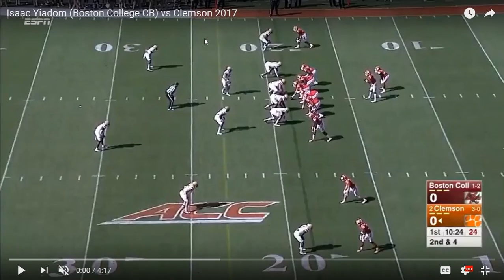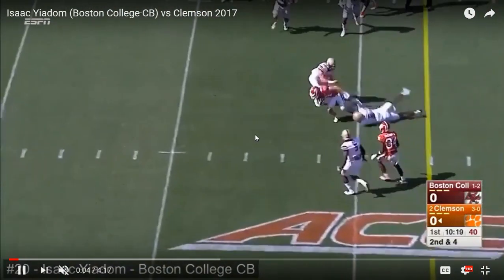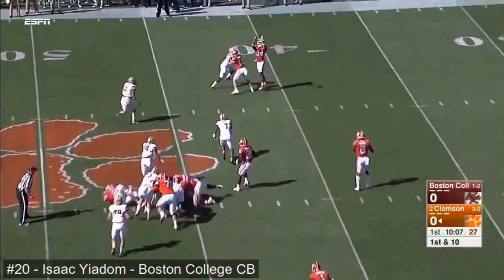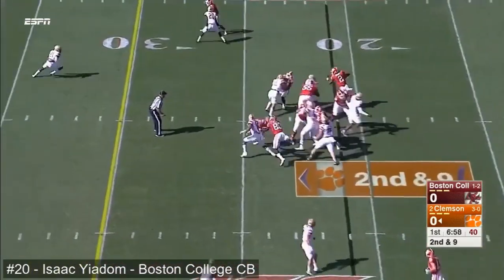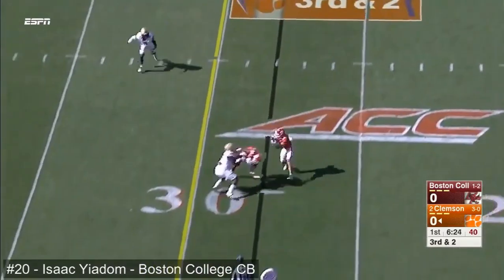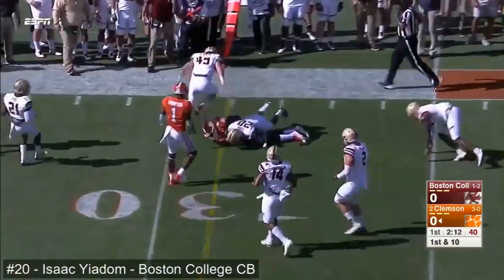We're going to start off by watching him against Clemson this year — all three of these tapes are from the 2017 season. This was back when Clemson was 3-0 and the number two team in the country; of course, we know now they finished fourth after losing to Alabama. You can see him lined up in man at the line at the top of the screen. Really nice thing to see right off the bat — he's playing right at the line of scrimmage, not playing too far off. He does a really nice job of keeping that screen and getting off of that block, keeping his guy right where he wants him.